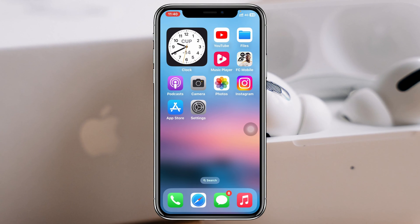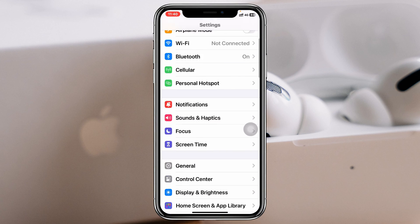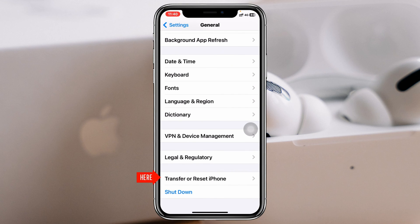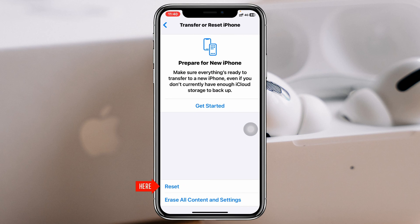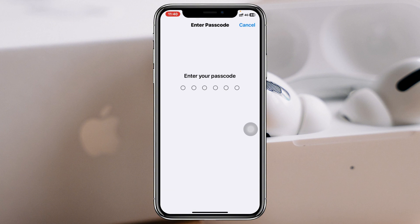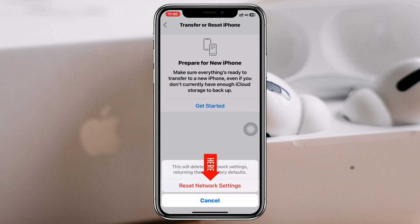But if you find that you're still having the same problem, the last and final method is to go to the settings of your iPhone again, scroll down, tap on General, then scroll down again, tap on Transfer or Reset iPhone, then go and tap on Reset, and select the second option Reset Network Settings. Put your password in and tap on Reset Network Settings again. Note that this will reset all of your network-related data on your device back to default, so be sure to remember your Wi-Fi password and other network settings that you have customized.